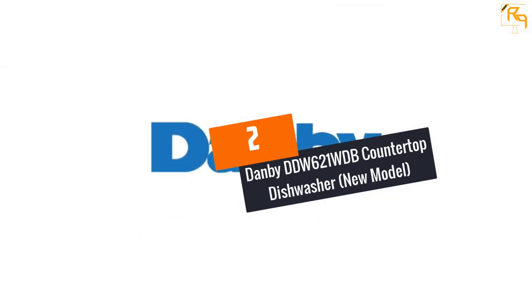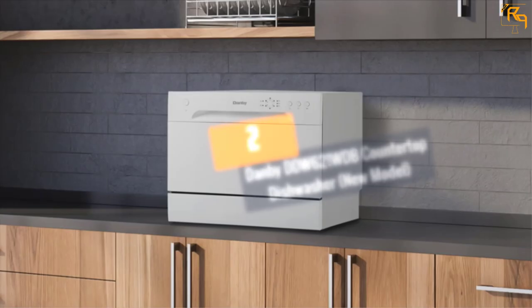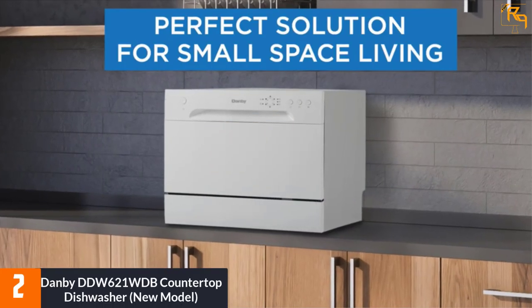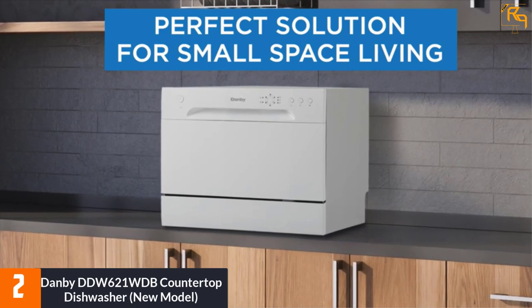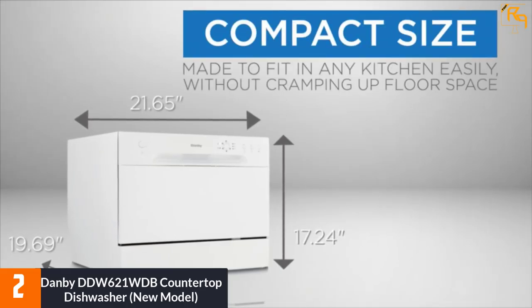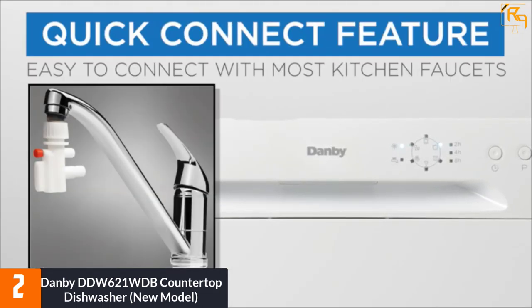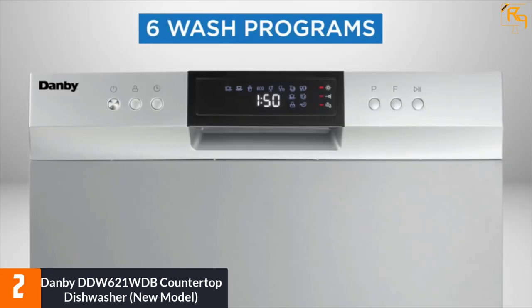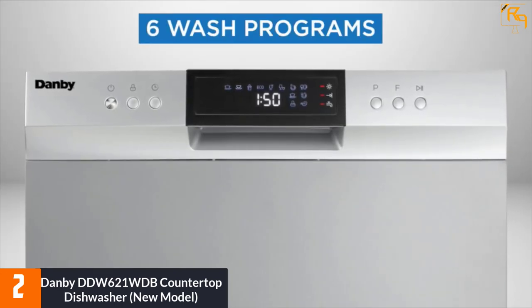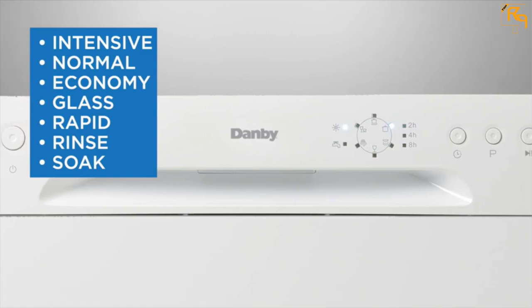At number two: the Danby DDW621WDB countertop dishwasher. The Danby portable dishwasher is another easy-to-use dishwasher on this list. It saves you space and easily fits in cabinets and on counters. This is a six place setting portable dishwasher with a silverware basket that saves energy and water consumption.